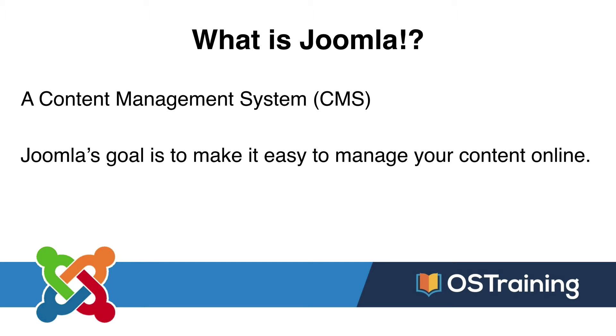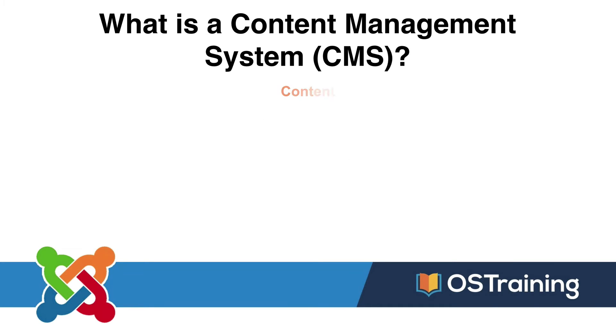Joomla will make your life a whole lot easier, and here's why. A content management system takes your content — your text, all the edits that you do, the links you embed, the images you embed in your articles, maybe even video — whatever your content is, and it stores it in a database.